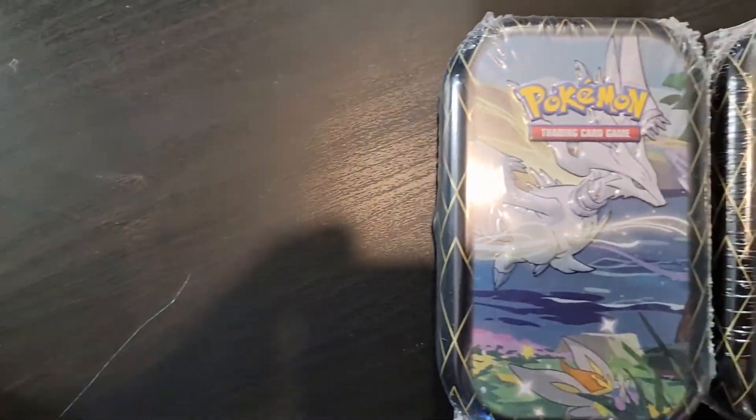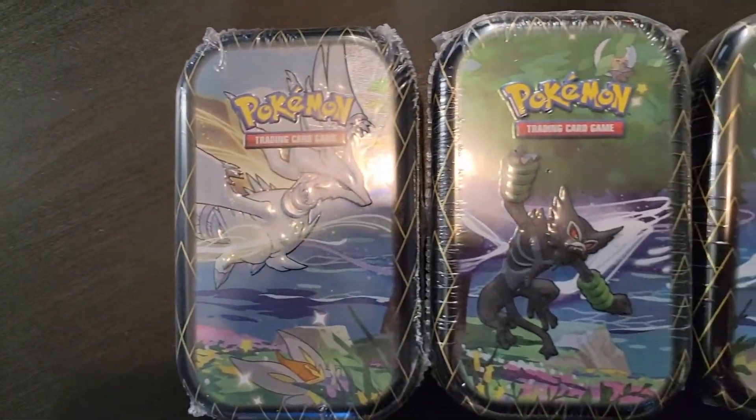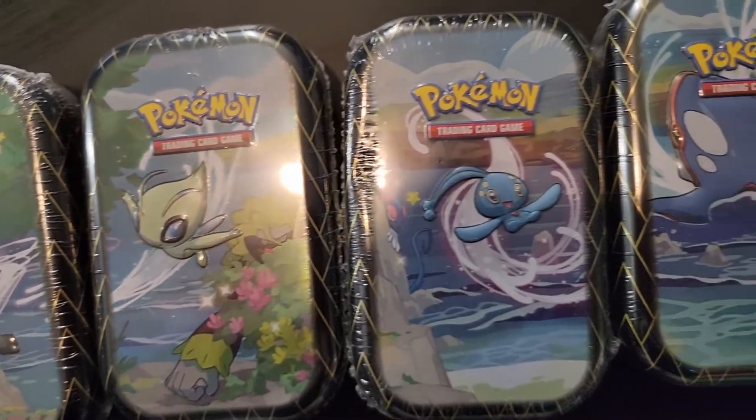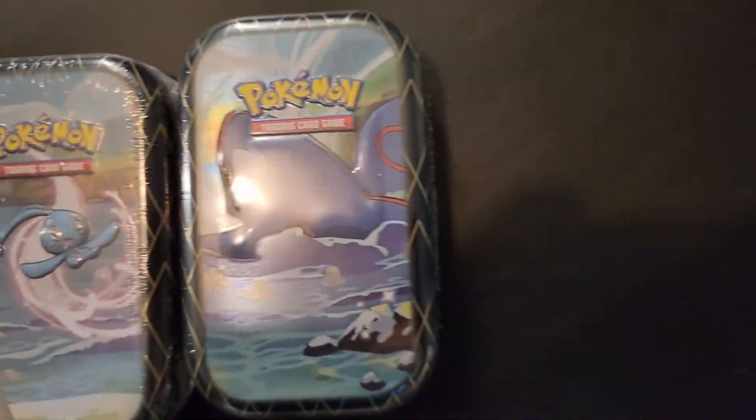Each one of these has a coin, the promo art card featured on the front of these cases, plus two packs of Shining Fates. So we've got a lot to open today and it's Shining Fates - it always delivers. I'm excited to get into this one, guys. Welcome to Collecting Cardboard.